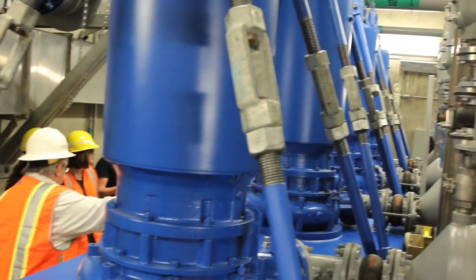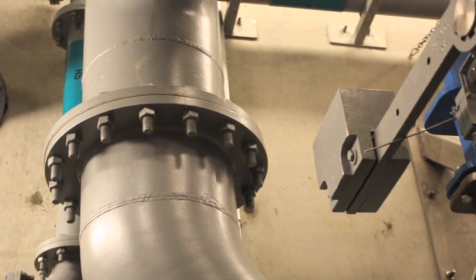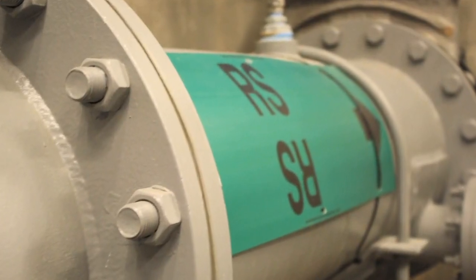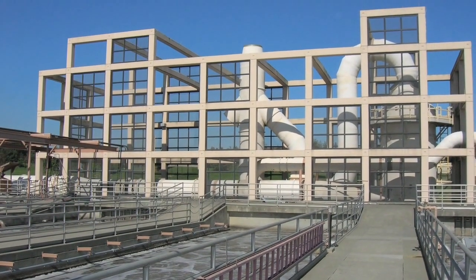The pumps put the water into a force main, which is a pipeline under pressure. It has to be pretty high pressure so that it can travel from here all the way down to Renton to be treated at the wastewater treatment plant.